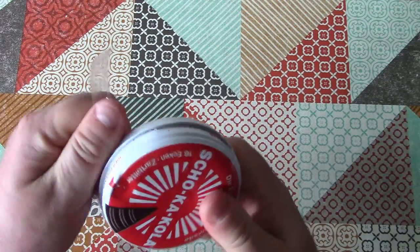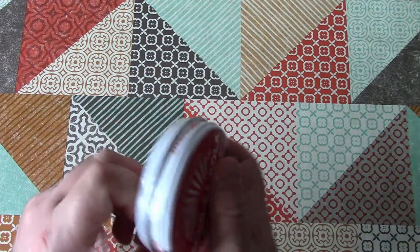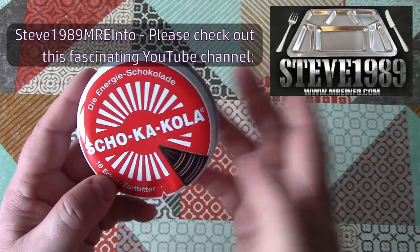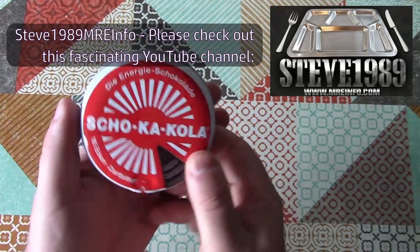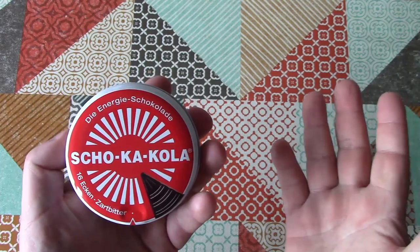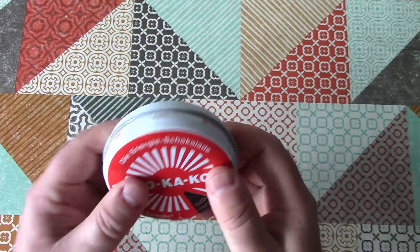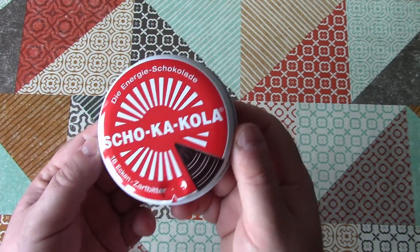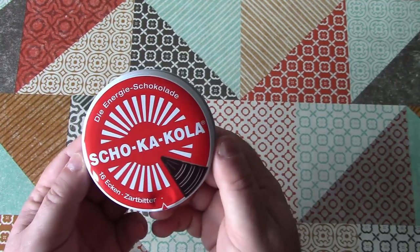There's a little tear strip there. While we're opening this, I should just say, I first heard of this on Steve MRE's channel, which I'll put a link to in the video description. Steve MRE took a vintage tin of this, opened it up and tasted it. And he said it was actually quite good. I think it was actually a vintage wartime or post-war example of Choco-Cola that he opened up.